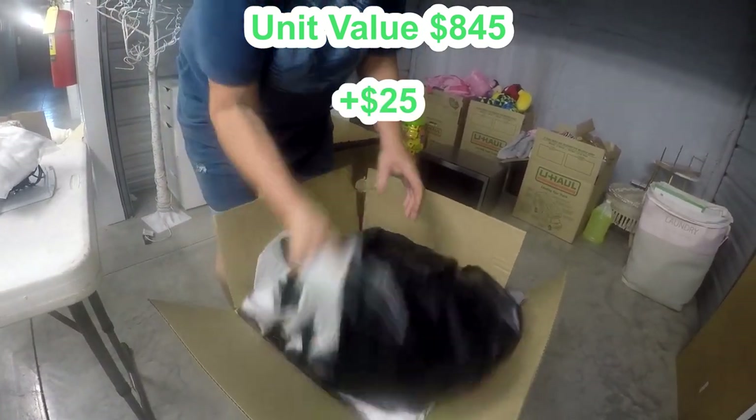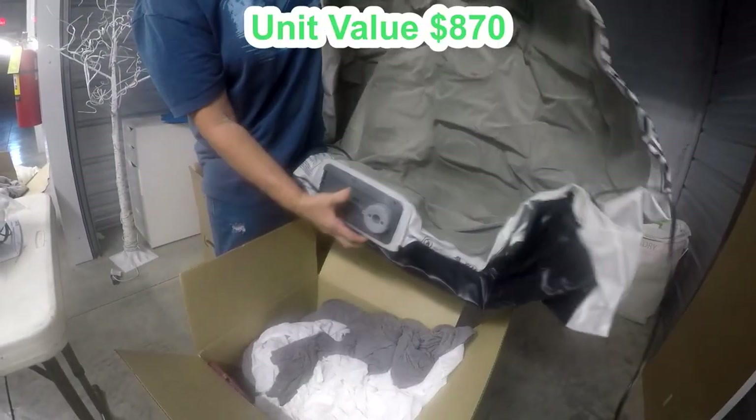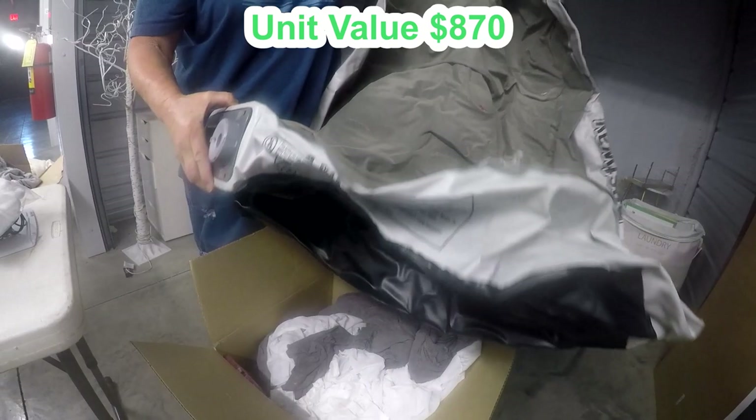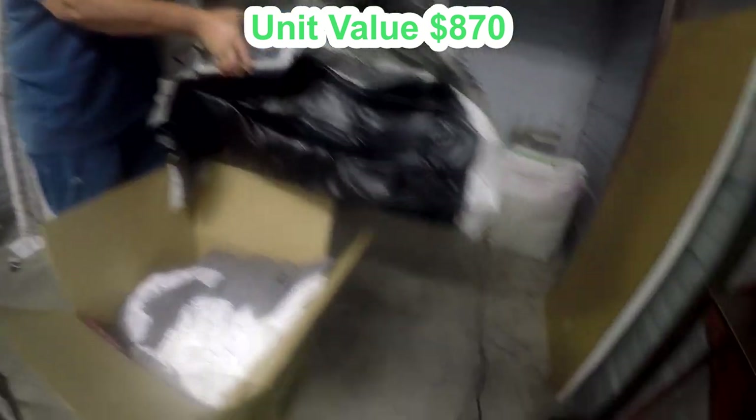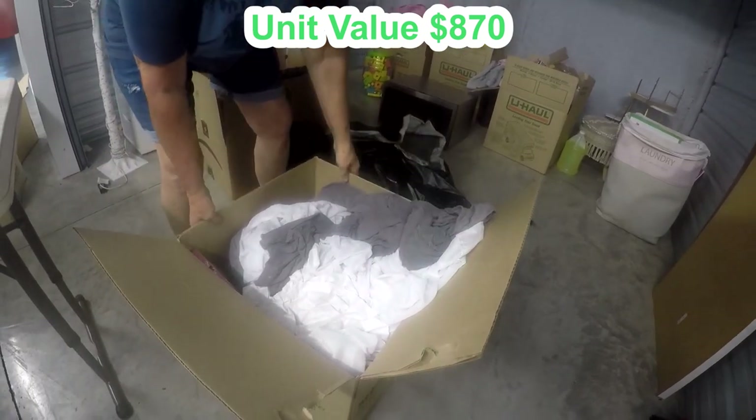What is this? I bet I know what this is — an air mattress! It's got a built-in pump! Cool — that's a nice one. Let's see if there's anything else in here worth anything.